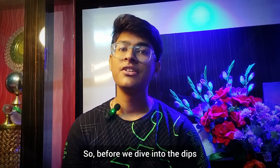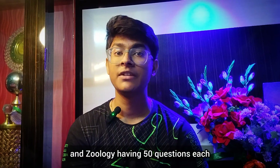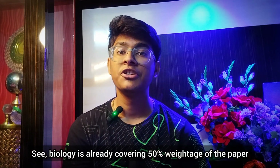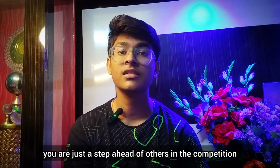Before we dive into the tips, let's understand the exam pattern. Biology consists of 100 questions divided into Botany and Zoology, having 50 questions each, out of which you just need to answer 90 questions in total. Biology is already covering 50% weightage of the paper, and once you master it, you are just a step ahead of others in the competition.